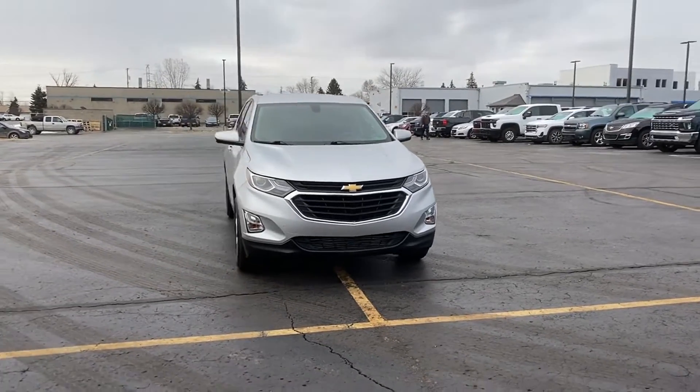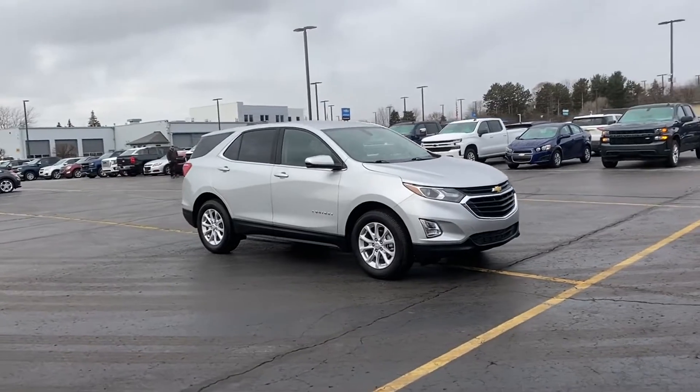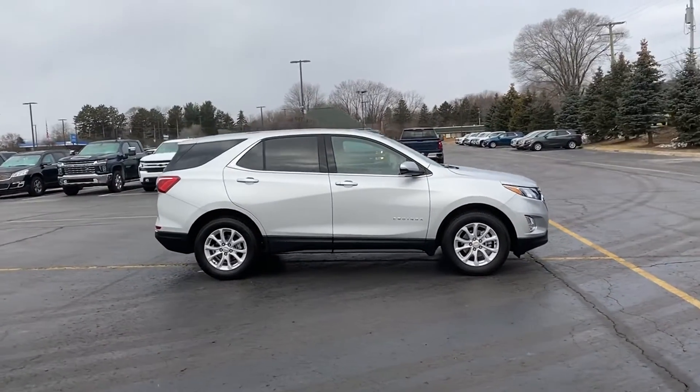2019 Chevrolet Equinox. With less than 23,000 miles on the odometer, this SUV offers space as well as power and performance.